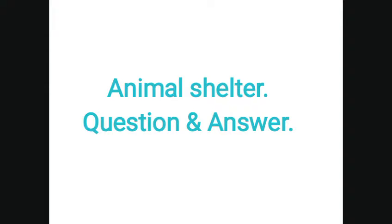Good morning students. Hope you all are fit and fine. Today I am going to give you some question answers of animal shelter. So without further delay, let's start.